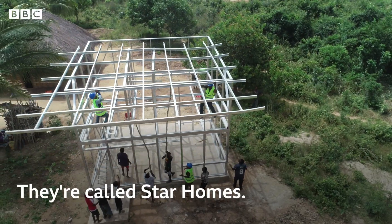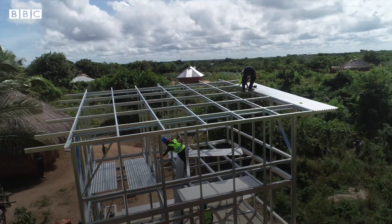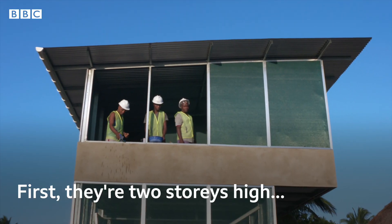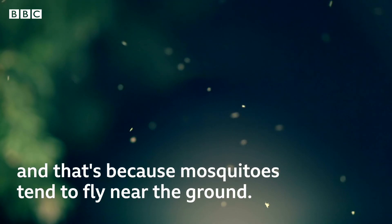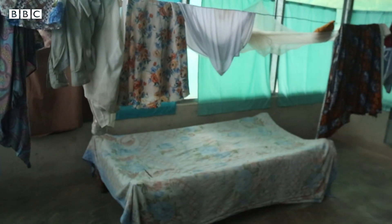They're called star homes. But how do they fight malaria? First, they're two stories high. Mosquitoes tend to fly near the ground — they are very light and can be blown by the wind, but also they can be eaten by bats when they fly high. So in these houses, the sleeping area is on the top floor, which makes it difficult for the mosquitoes to get in.